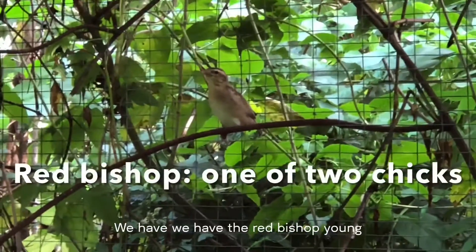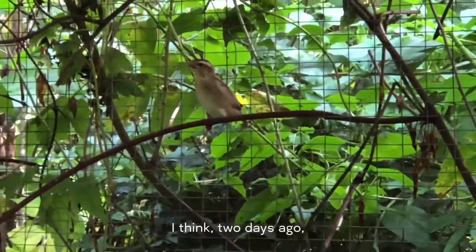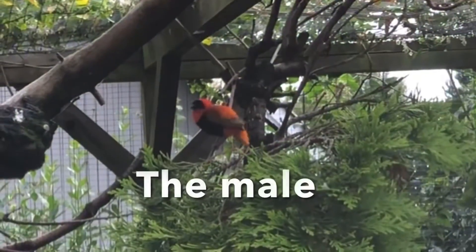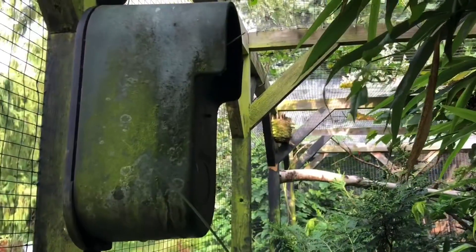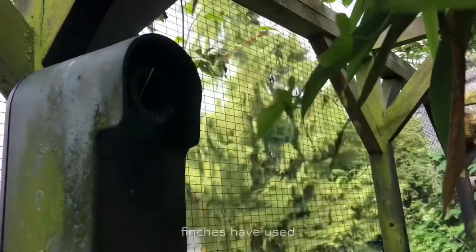And here we have the red finch young who fledged from the nest I think two days ago. And actually this is the nest which the long-tailed finches have used.